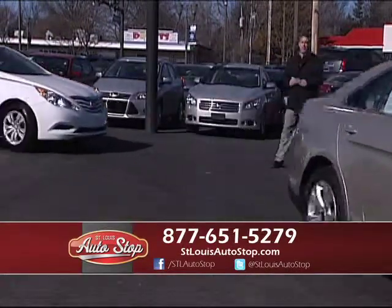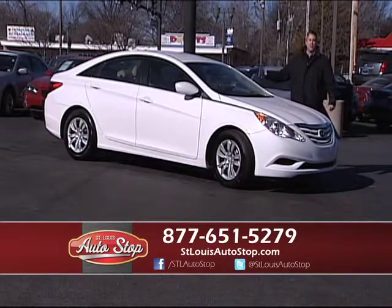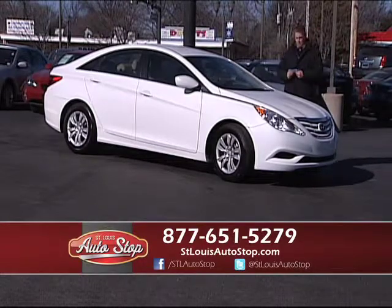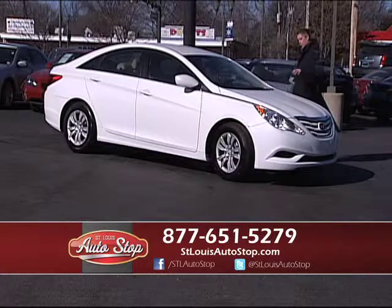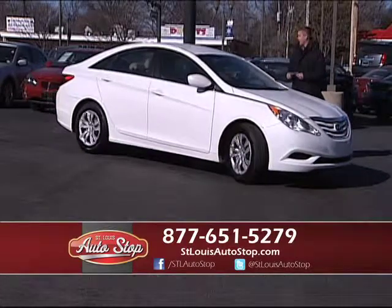I try to mix it up every week — cars, trucks, SUVs, vans — specializing in luxury vehicles at St. Louis Auto Stop. I have over 200 2010s, 2011s, and 2012s in stock because they work great with my financing program. 2012 Hyundai Sonata, new body, front-wheel drive, four-cylinder, great on gas, one-owner, perfect Carfax — and another car you can get into for $275 a month.